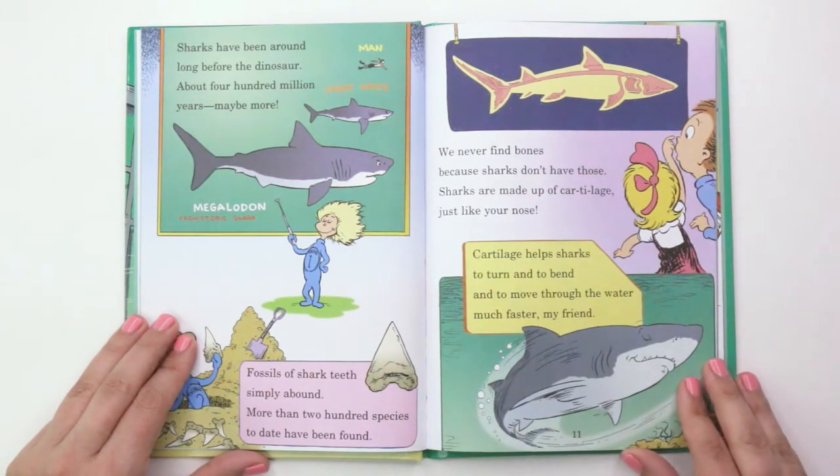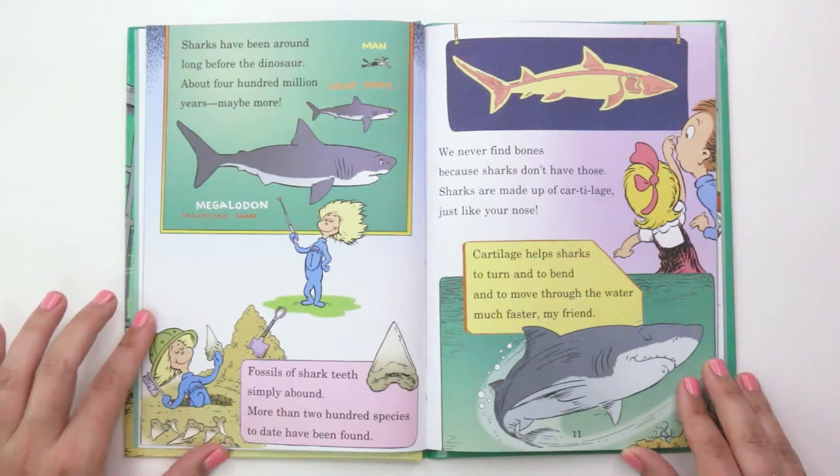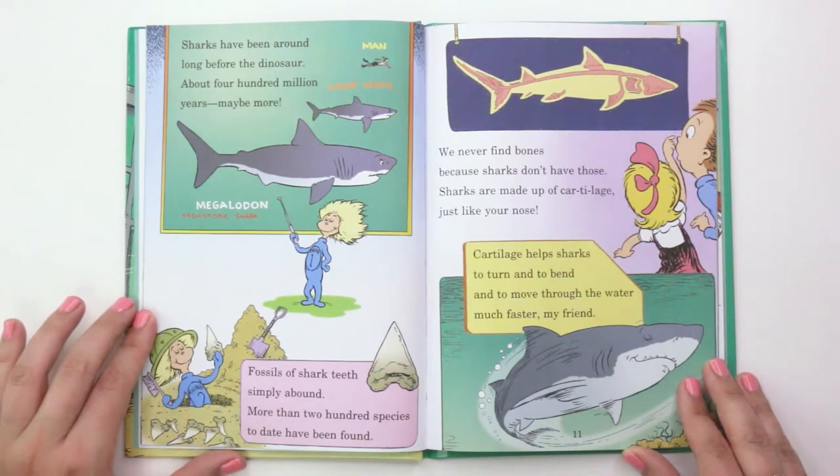"Fossils of shark teeth simply abound. More than 200 species to date have been found. We never find bones because sharks don't have those. Sharks are made up of cartilage, just like your nose. Cartilage helps sharks to turn and to bend and to move through the water much faster, my friend."